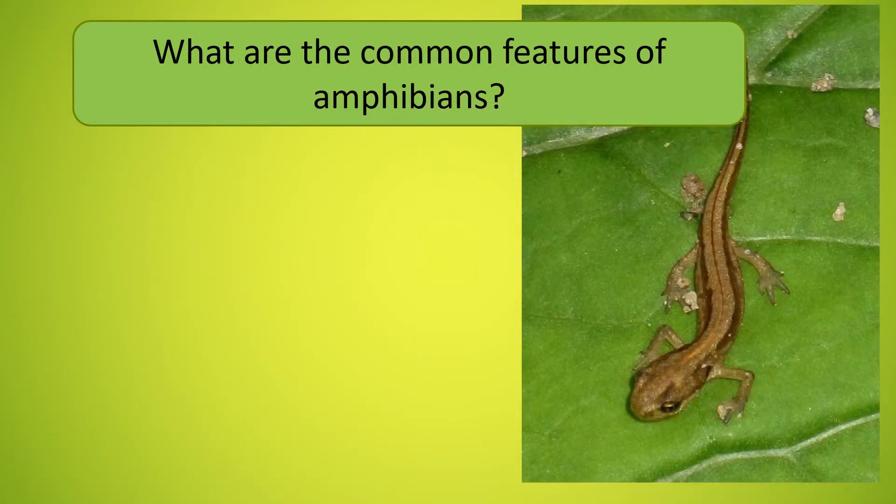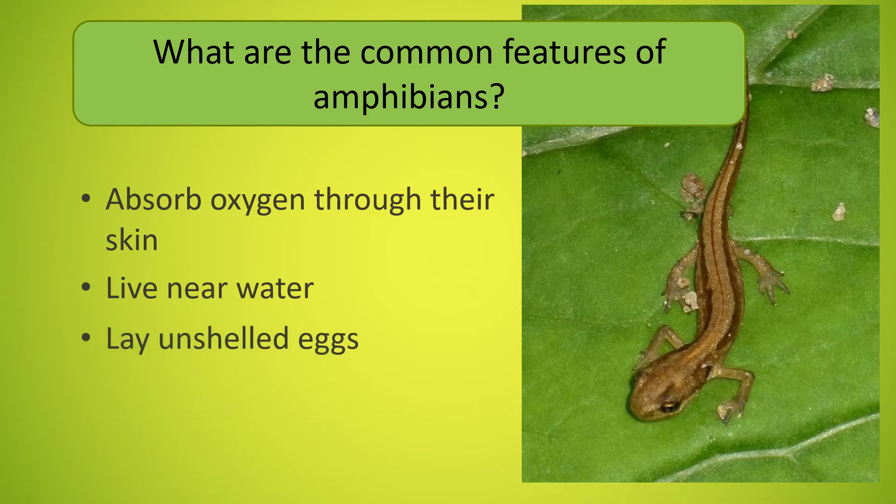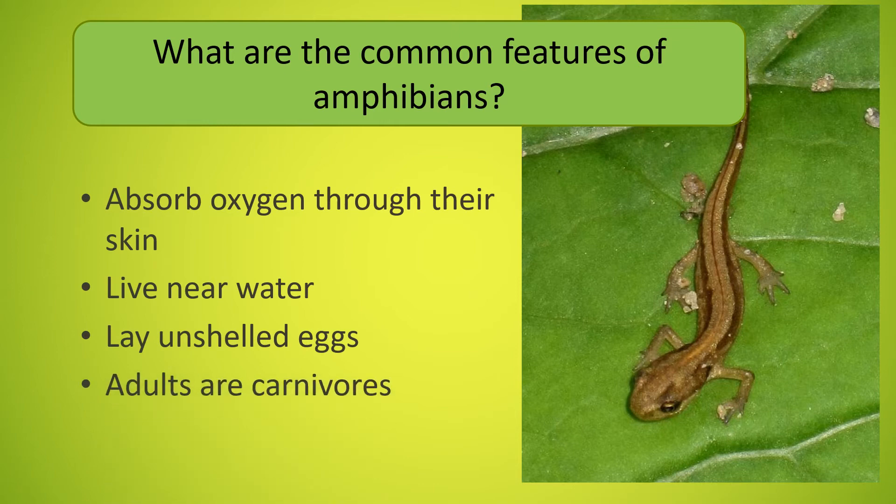So what are the common features of amphibians? All amphibians absorb oxygen through their skin. They live near water and in damp habitats. They lay unshelled eggs. And adult amphibians are carnivores.